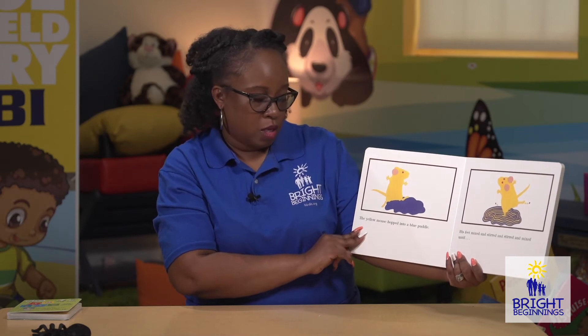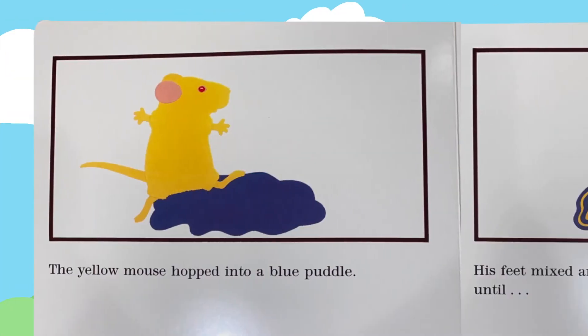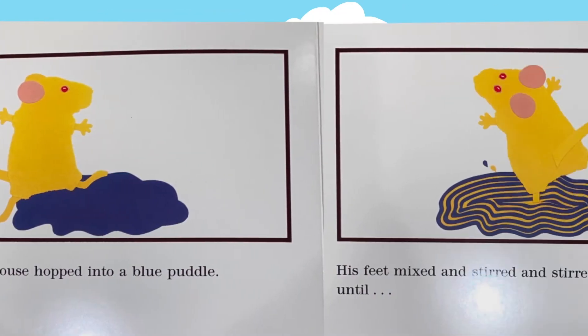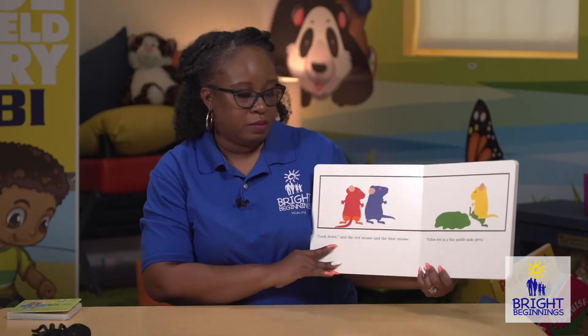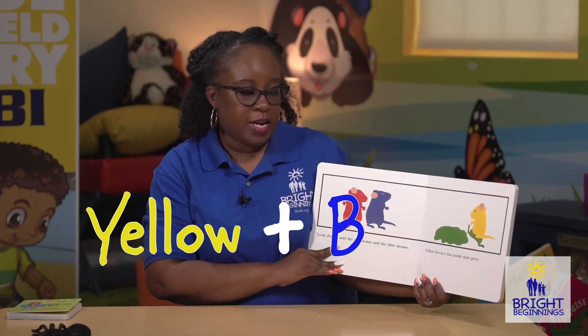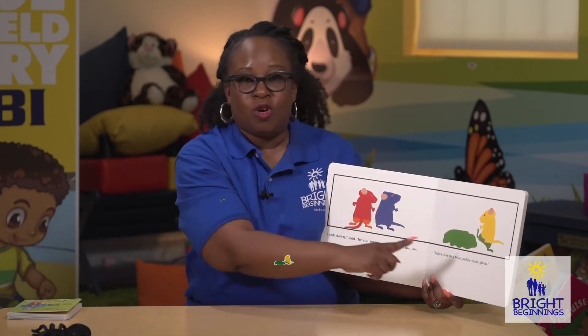The yellow mouse hopped into the blue puddle. His feet mixed and stirred and stirred and mixed until — look! said the red mouse and the blue mouse — yellow feet in a blue puddle make green.